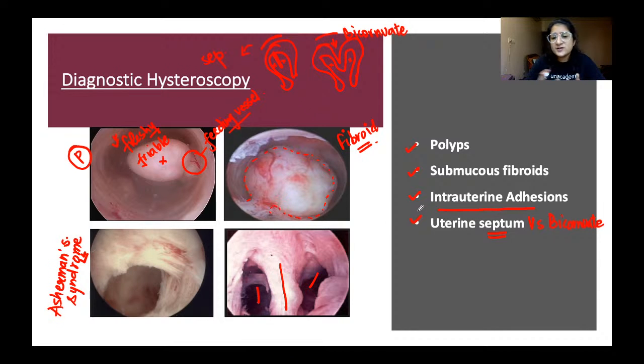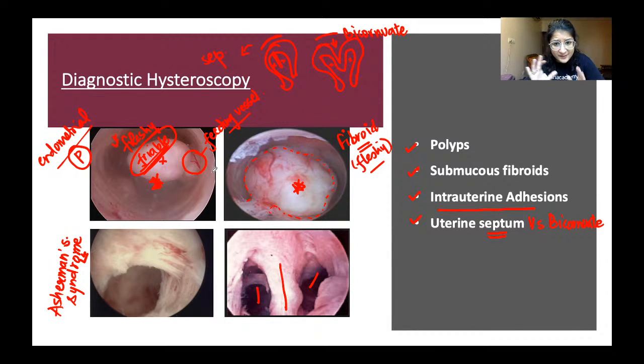A common question is how to differentiate an endometrial polyp from a submucous fibroid on hysteroscopy. Fibroids tend to be more fleshy and firm whereas endometrial polyps are more friable. However, the definitive 100% distinction comes only when the resected tissue is sent for histopathology — that gives the final confirmation of whether it is a polyp or a fibroid.